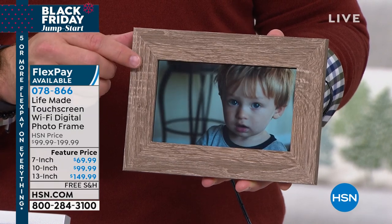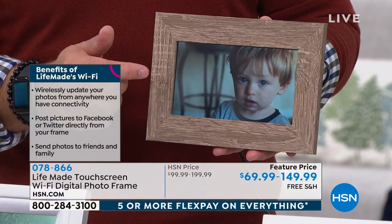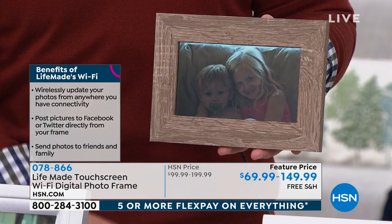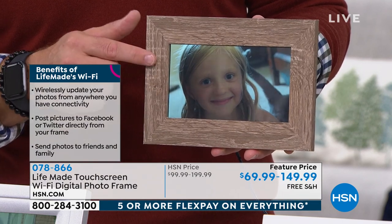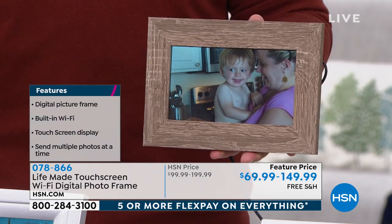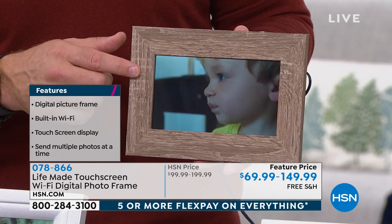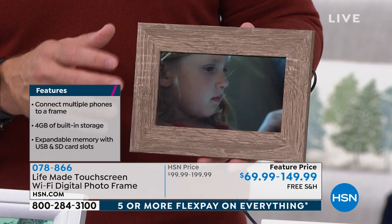I got the 7-inch last year for my mom and she has it next to her coffee maker, so every morning she can come down and get a new photo. My sister-in-law got the larger one for her in-laws, and each of the six siblings were able to send photos to the frame. It's not just one user — the entire family can send photos to mom, to dad, to family that's out of state, or even to someone who's in assisted living. It is very simple technology. I open the LifeMade app, add photos, hit the plus sign, and select the photos. I hit send and it starts to send the images — they appear on the picture frame.